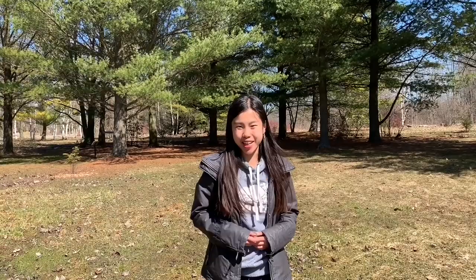Hi everyone! Welcome to the University of Guelph Arboretum. My name is Kitty and behind the camera there, that's Jenny. Hello! And we are the naturalist interns here at the Arboretum.